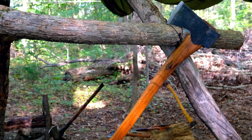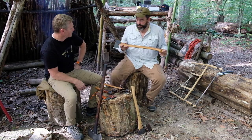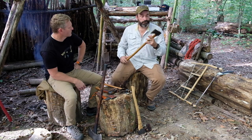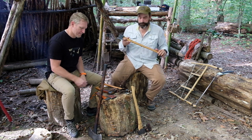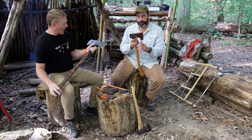You want to take care of it — I wouldn't use this to try to split a bunch of firewood, though you could. This is primarily a felling or limbing axe. I've limbed a lot of trees with it, cut small trees down with it, and it's just another one of their great products. This is the Scandinavian Forest Axe by Gransfors Bruks.